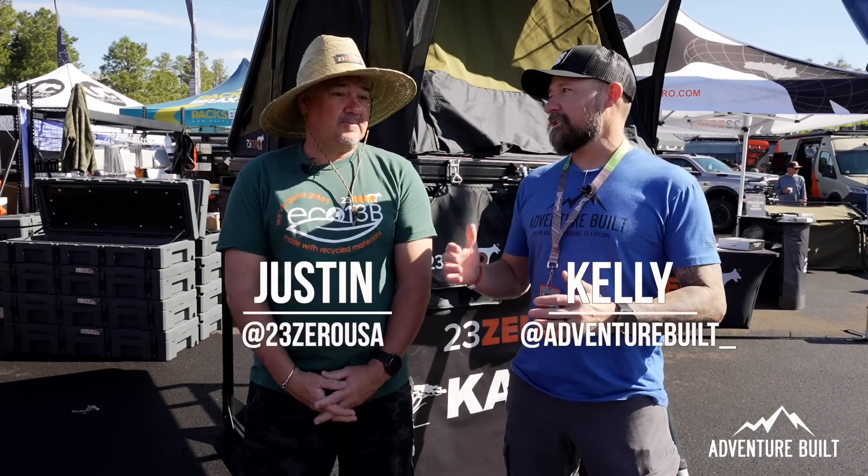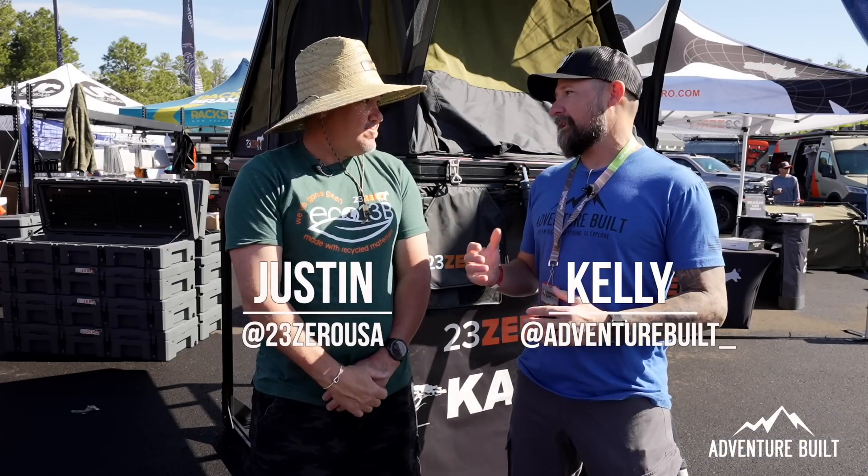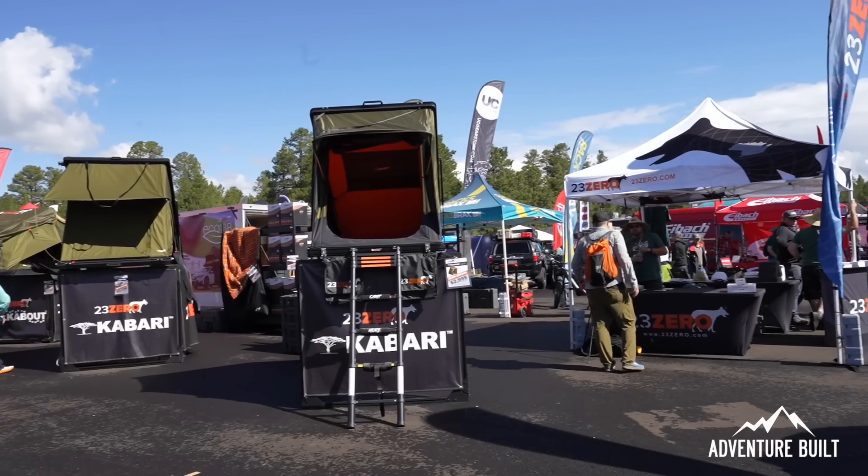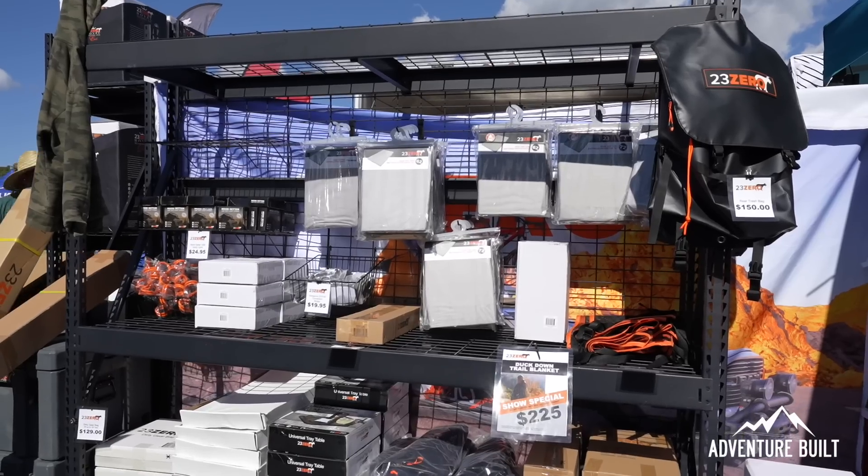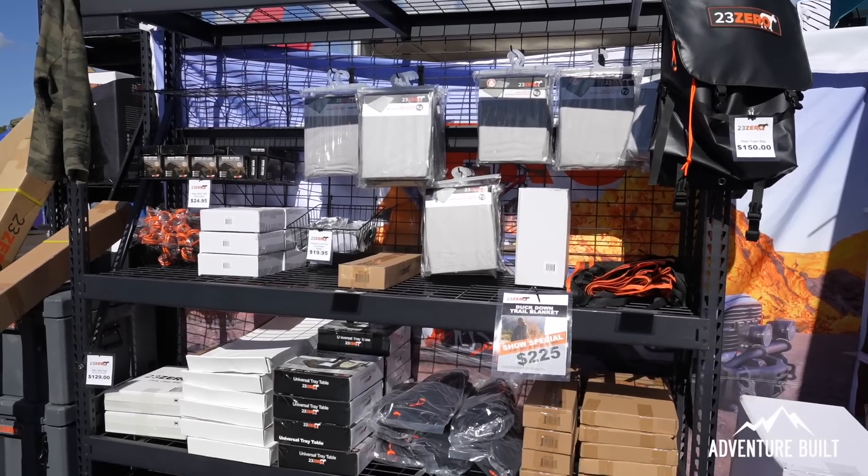We're here at the 23Zero booth with Justin. Justin, you guys have a new tent out and it's got some amazing new technology built into it that you are just releasing at this show, correct? Correct, we've got a bunch of new stuff this year. Awesome, let's hear it.